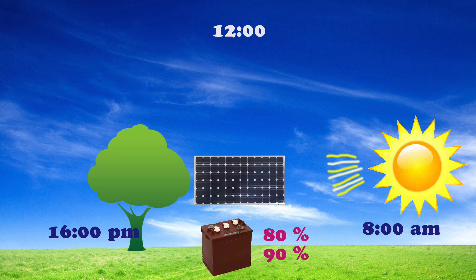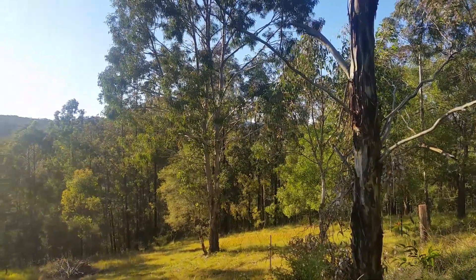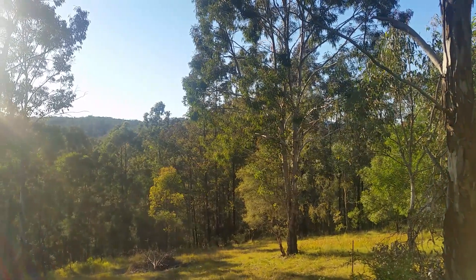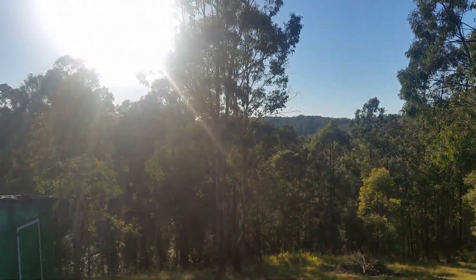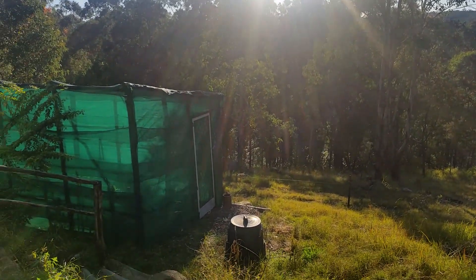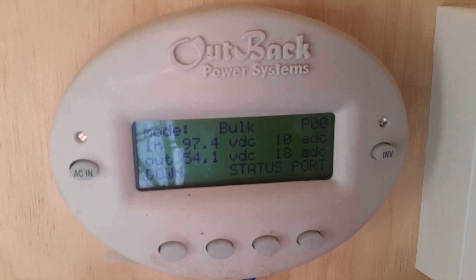At the beginning of the morning our batteries are down to 80 or 90 percent full. The sun's come up in winter and this is a typical morning. The panels are making electricity and we're in the bulk phase of the charging process.